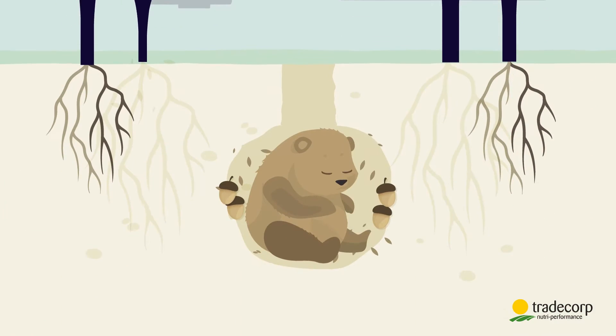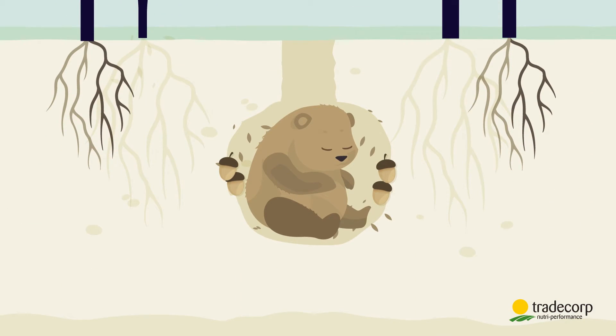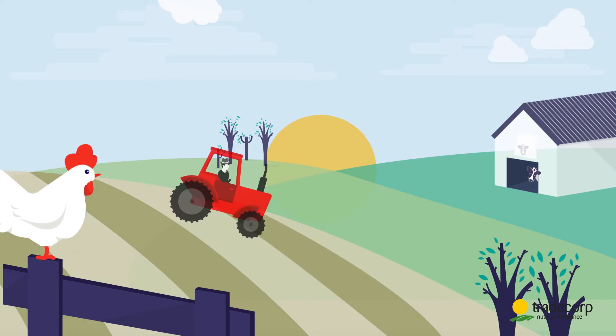It's winter. Nature is resting. But we are not. We're already preparing for the arrival of spring.